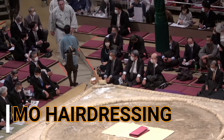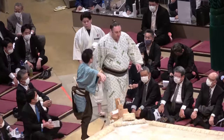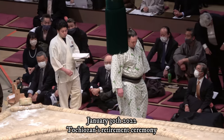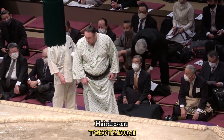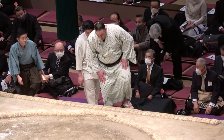I promised you a hairdressing feature, so here it is. The demonstration given last Sunday by sumo hairdresser Tokotakumi on our beloved Toshinoshin. Here's the edited commentary.